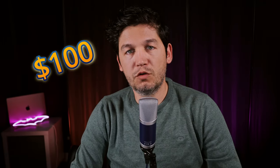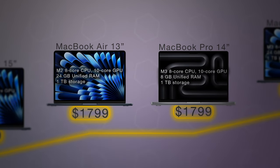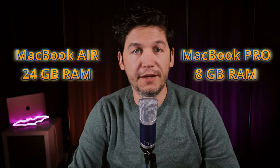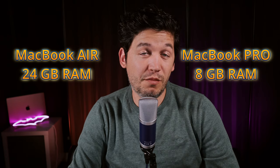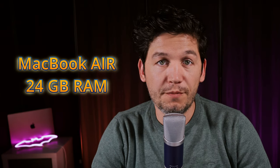Adding $100 more brings you to $1,799, where you have two options: a 13-inch M2 MacBook Air or a 14-inch M3 MacBook Pro. The MacBook Air comes with 24GB of RAM while the MacBook Pro has only 8GB. It's a discussion about power versus memory. With the MacBook Air you get 24GB of RAM, but the MacBook Pro gives you an active cooling system and the ability to handle more sustained workloads.